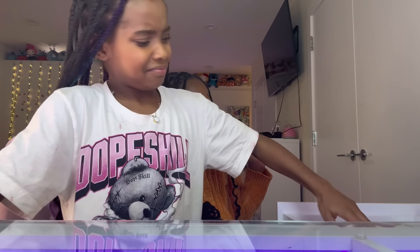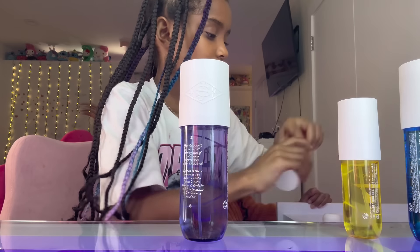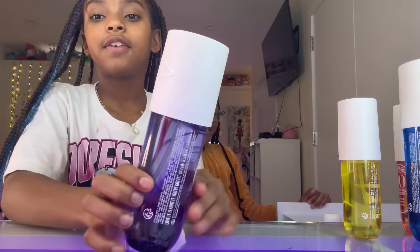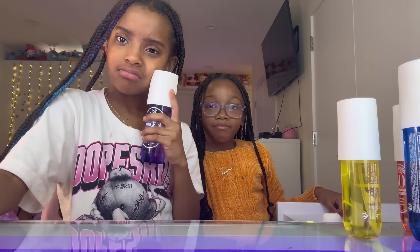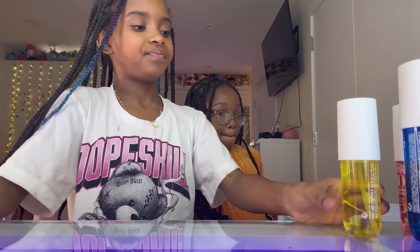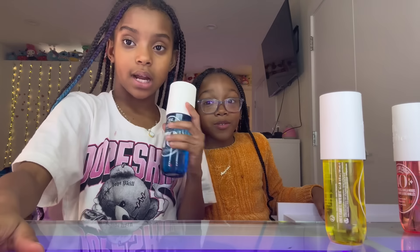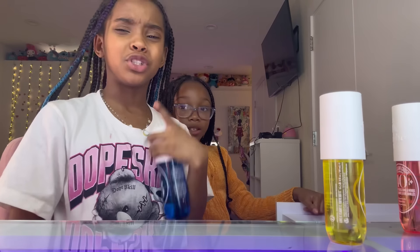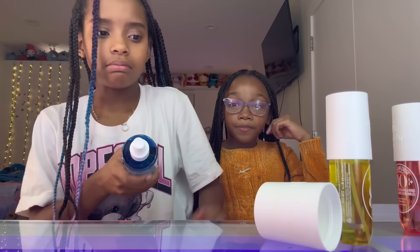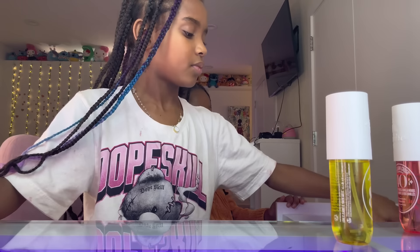Next is 59. I'll just get all of these out. 59 — 8 out of 10. 8.5. Next thing I have: 76. This one is their latest one, I think. It's really good but it's really strong. 7.5 out of 10. But it's really pretty. I'm going to do it at 8.5.